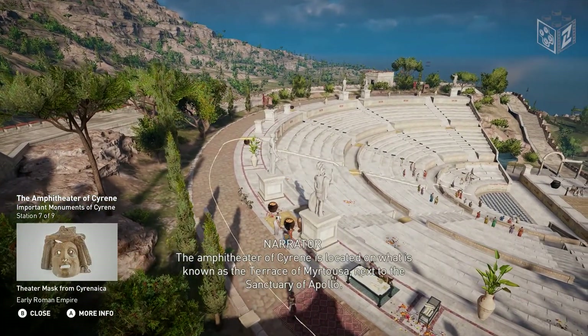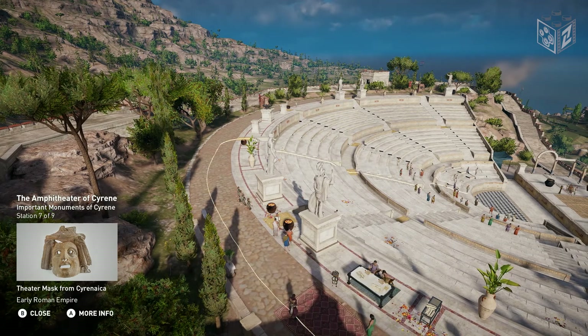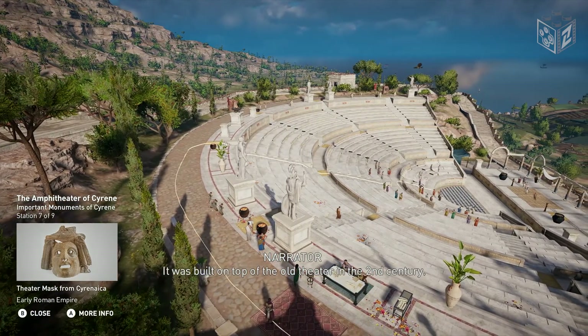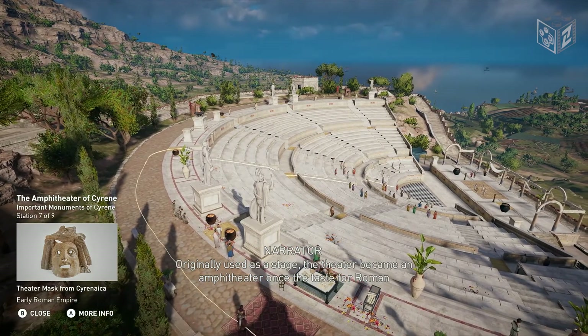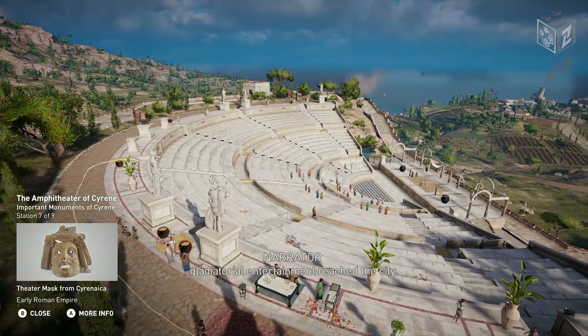The amphitheater of Cyrene is located on what is known as the Terrace of Myrtosa, next to the Sanctuary of Apollo. It was built on top of the old theatre in the second century. Originally used as a stage, the theatre became an amphitheater once the taste for Roman gladiatorial entertainment reached the city.